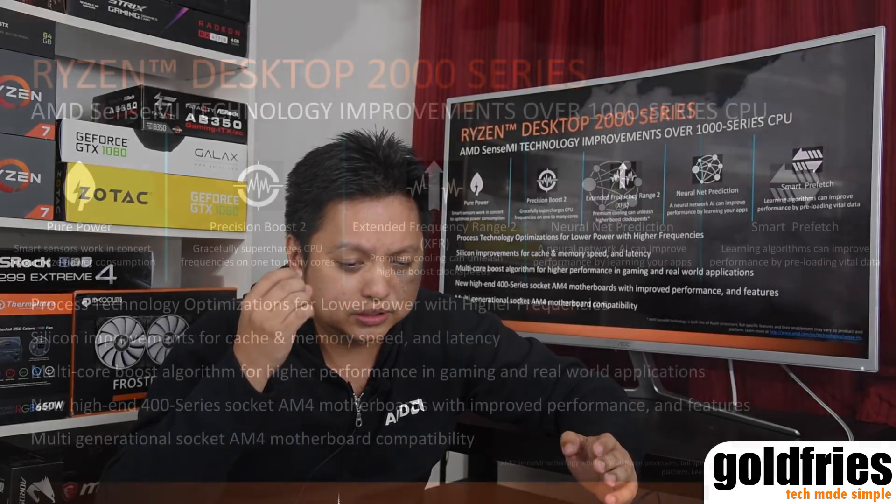Next, we see the improvements for the 2000 series. The new second generation Ryzen is based on the Zen Plus core — it's not Zen 2 yet. The improvements include pure power with smart sensors working in concert to optimize power consumption, Precision Boost 2, XFR 2, neural net prediction, and smart prefetch. All these are a bit beyond me — we'll just have to wait for AMD to present further on what these things mean.